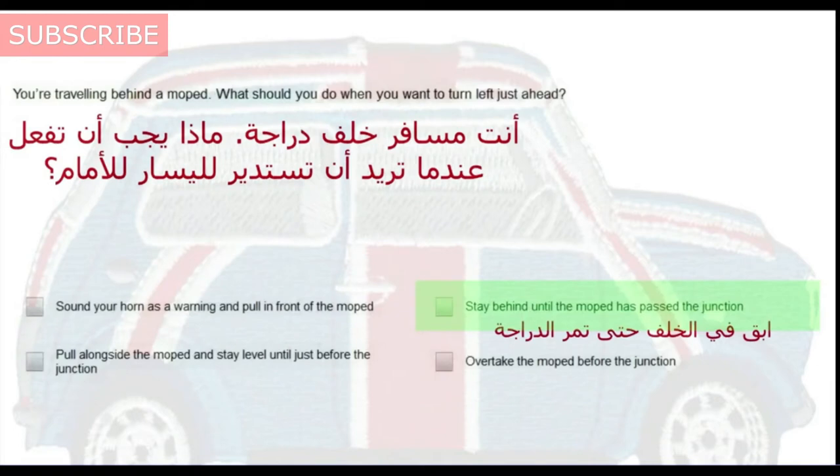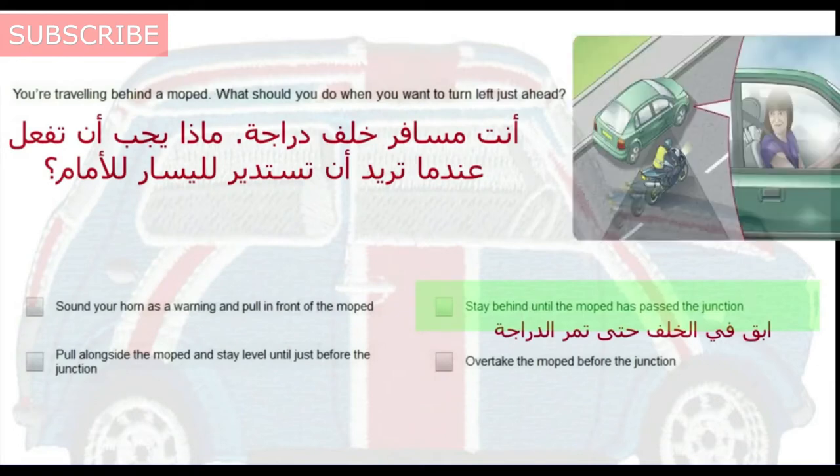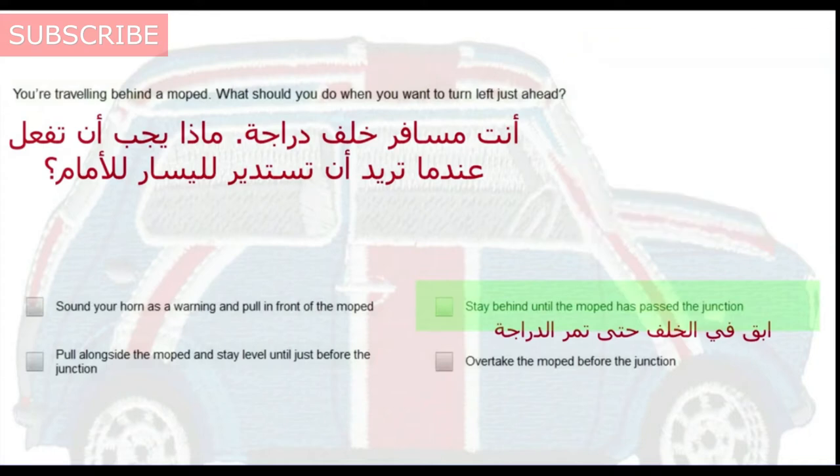You're travelling behind a moped. What should you do when you want to turn left just ahead? Stay behind until the moped has passed the junction.